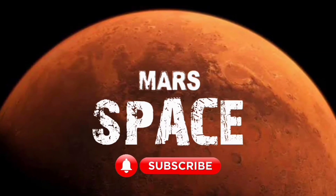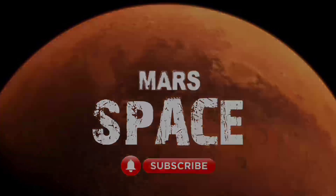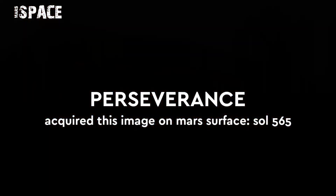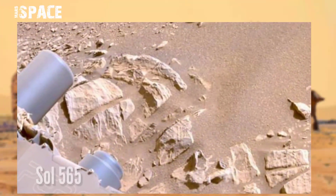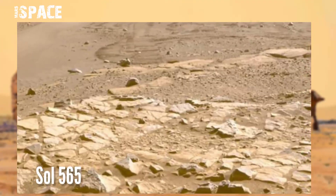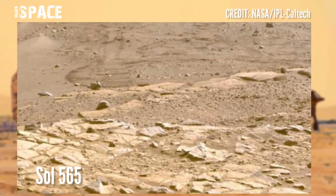Hi my dear friends, welcome back to our YouTube channel. NASA's Mars Perseverance rover acquired these images at the surface of the red planet.